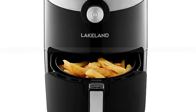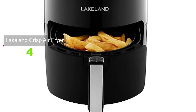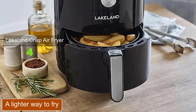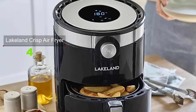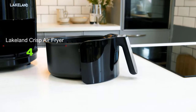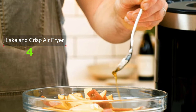Frying with air instead of oil, this sleek air fryer lets you cook a variety of foods with less fat without sacrificing flavor. You just can't beat a tempting portion of crisp golden homemade chips, but traditional chip fryers can be messy and off-putting if you're eating healthily. Cooking up to 500 grams of chips with little or no oil, the air fryer circulates hot air from all directions to cook food evenly — and unlike traditional fryers, it won't leave your kitchen smelling like a chippy.